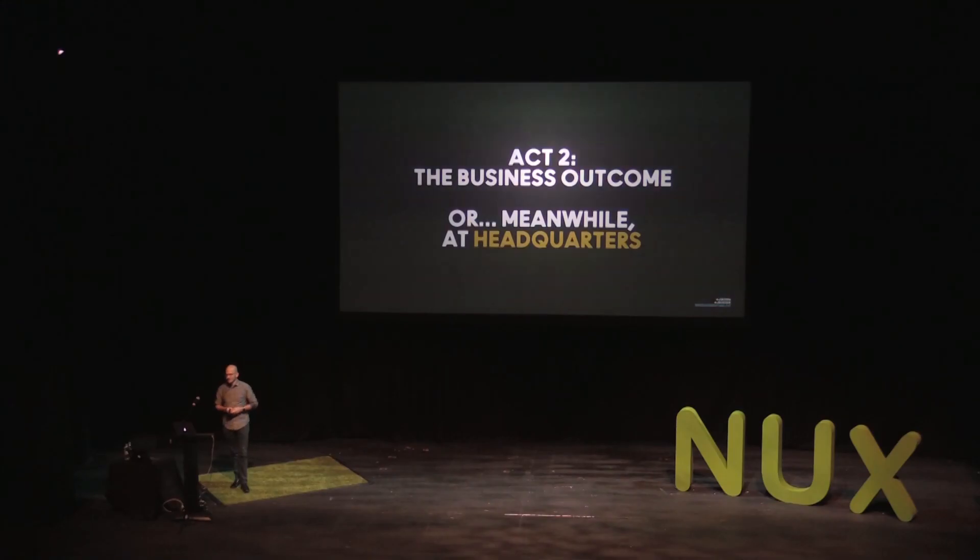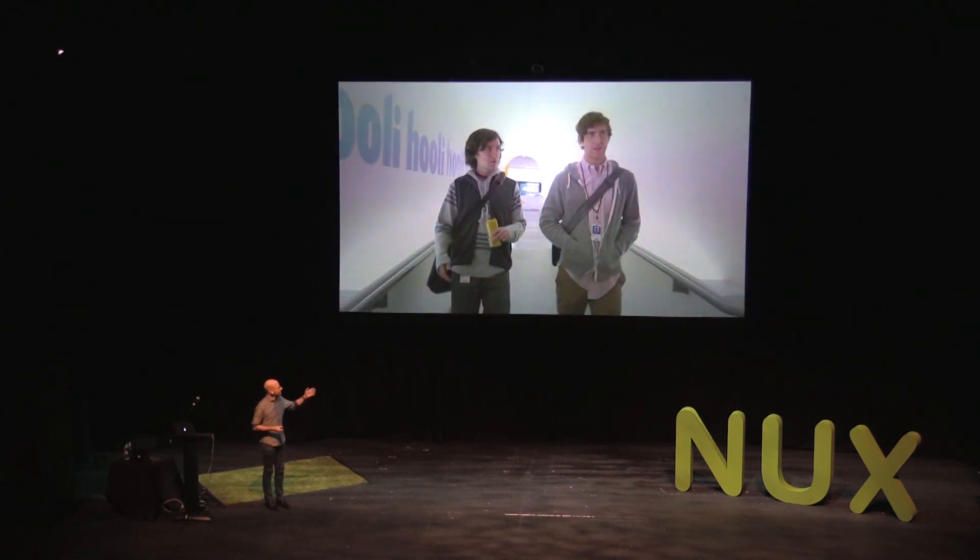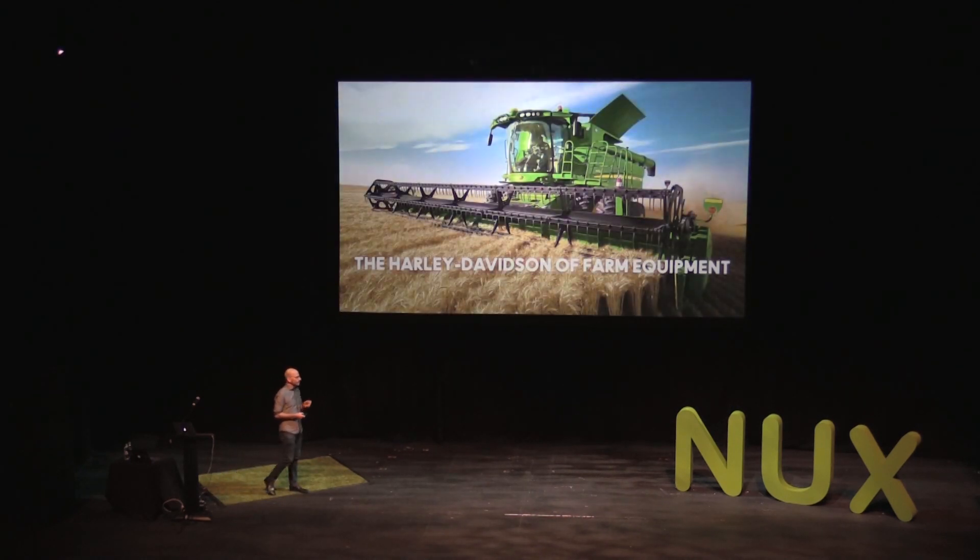Act 2 — meanwhile, back at headquarters. There are product managers, designers, engineers, industrial designers, and mechanical engineers building products and systems to help farmers. And there's no company doing a more interesting thing in the agriculture space than John Deere. John Deere is literally the Harley Davidson of farm equipment. They've been around over 100 years, and farmers who buy John Deere products love them — they're so loyal to this brand, they call themselves a Deere operation.